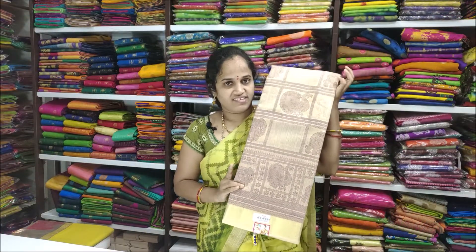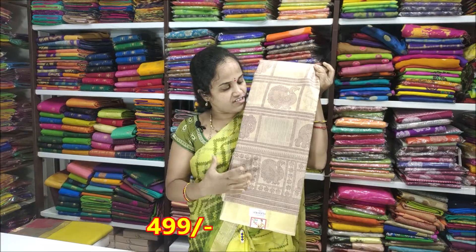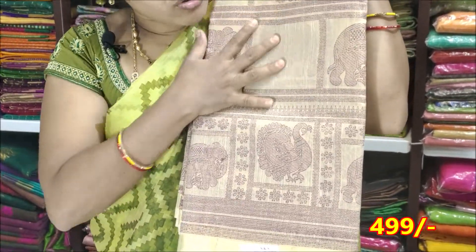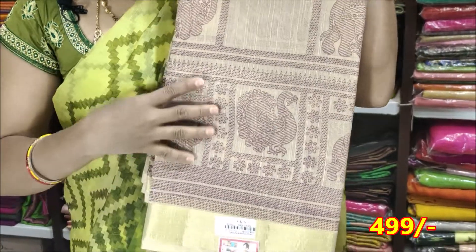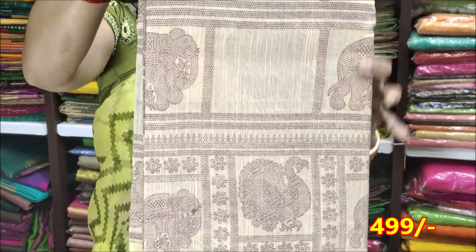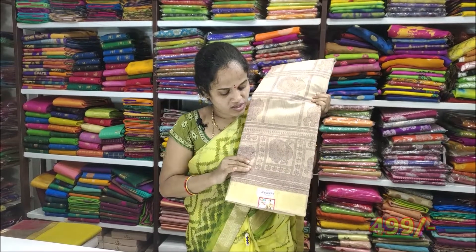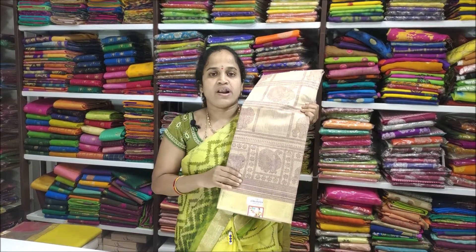In this range, there are two designs. One is a flower range, and this is a boxers type with peacocks. Peacocks and elephant mixing. The price is $499.